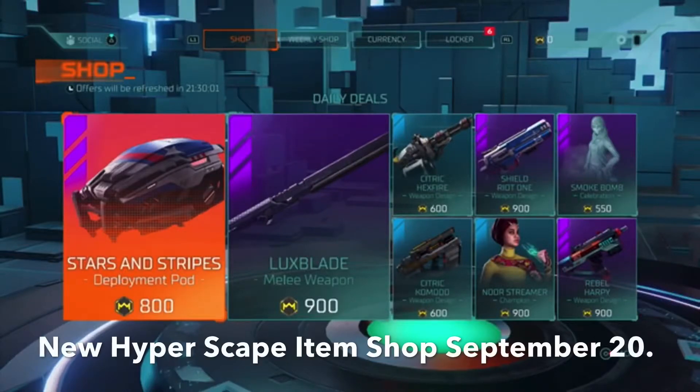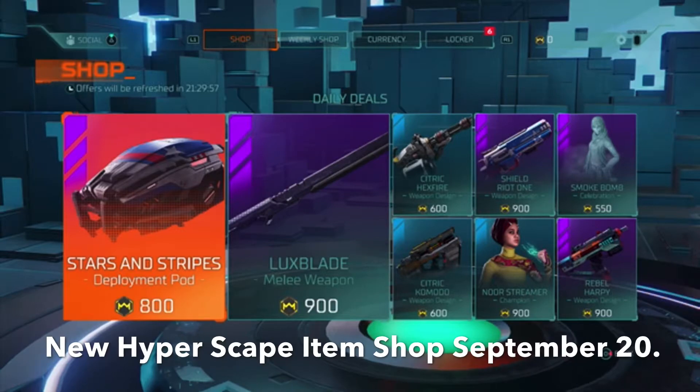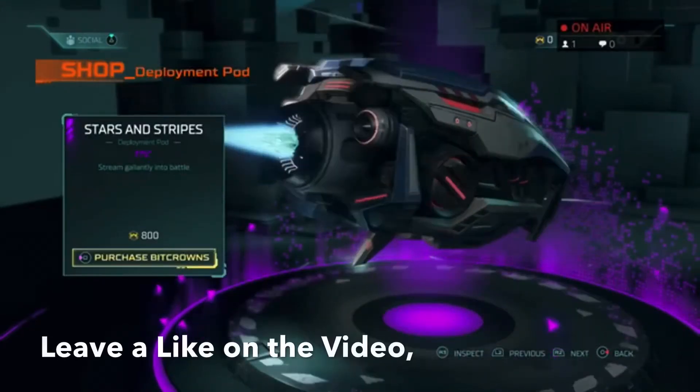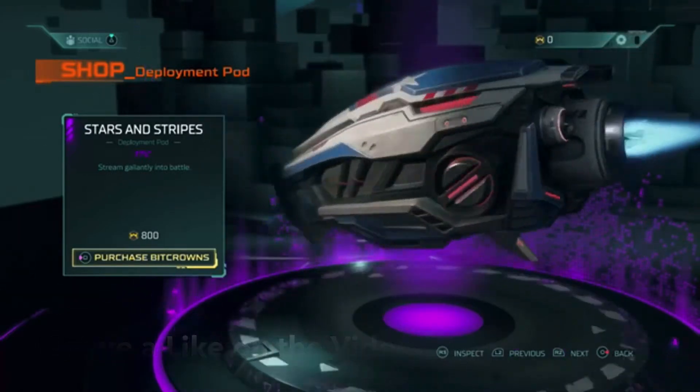Hey guys, Gamers Union back here with another video. Today's video is going to be on the new Hyper Scape item shop, September 20. First, we have the Stars and Stripes deployment pod — epic stream, guaranteed entry into battle — it is 800 bit crowns.